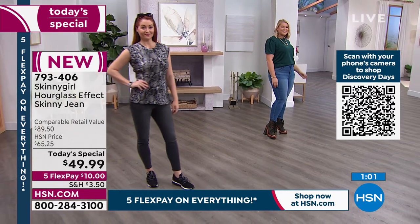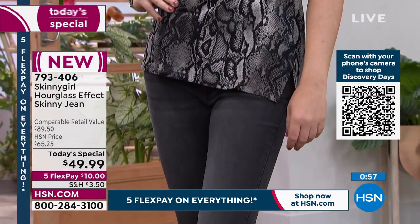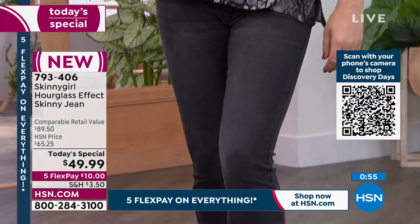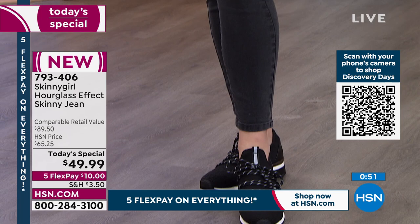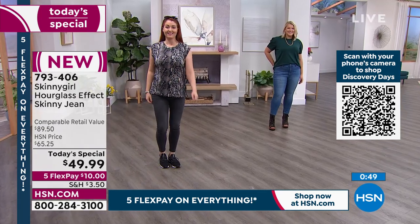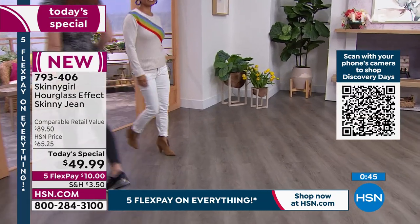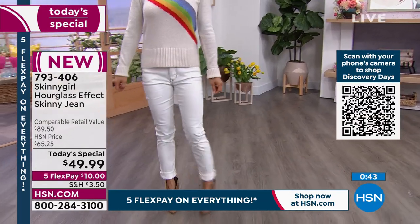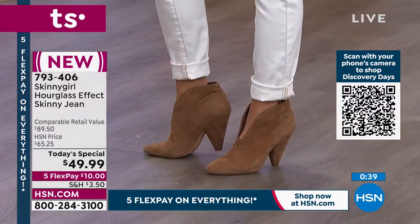Most of them are customer picks because you love them — because of the fit, the fabrication, how soft, how breathable, how expensive the hardware is. We put this at $90 retail value. The fact that we are about 50% off retail and 33% off our HSN price — if you have not tried Skinny Girl, I invite you to order right now so that you know the difference.